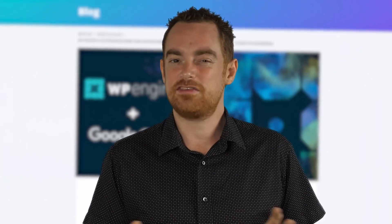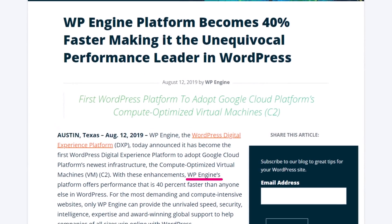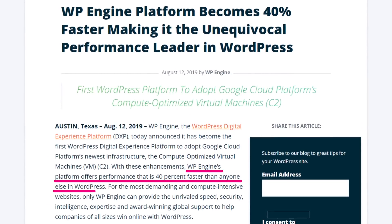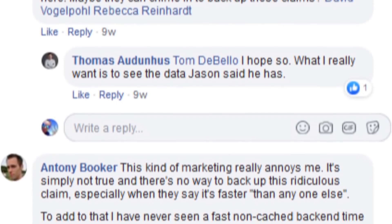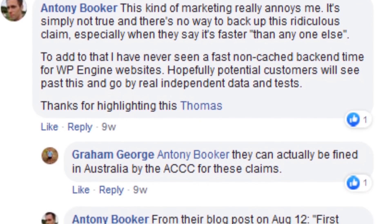So making sure you're actually choosing the fastest WordPress hosting is absolutely critical, because if you get it wrong, the consequences could be far reaching. And we've seen some pretty bold claims from companies like WP Engine recently, who state they are 40% faster than anyone else in WordPress. Now, that's led to an awful lot of backlash online, to say the least.